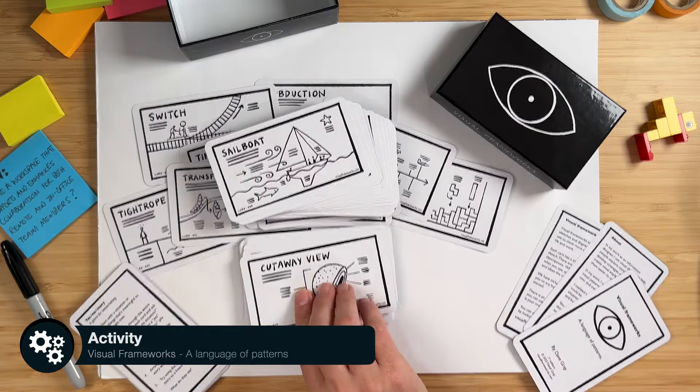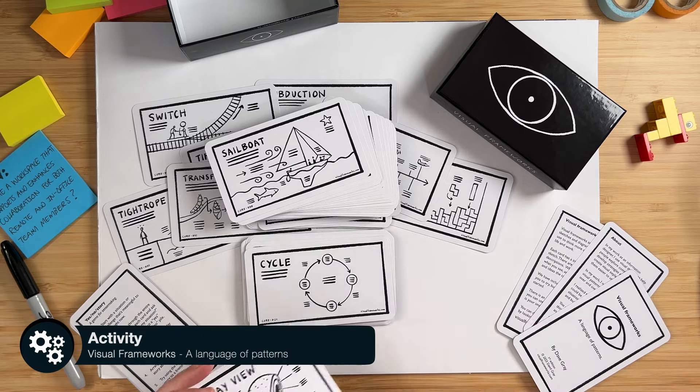How do you use it? There are about seven exercises, and you can come up with many yourself. One of the exercises is called Icebreaker: you have all the cards spread out, your team members come in, they each grab one, and you say, based on the framework you have in your hand, talk about what you're currently working on. So for this one — cutaway view — it's like: hey, I'm really looking at my projects at the moment, looking at the detail, getting to the nuts and bolts, and solving X, Y, and Z. You can go through all team members doing that.